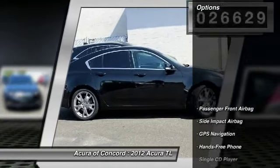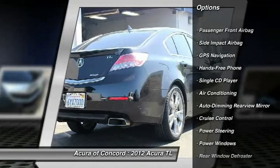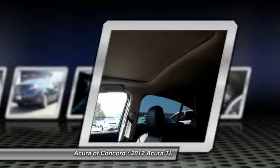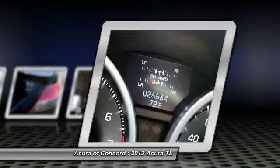Here are some of this vehicle's great options: heated seats, traction control, air conditioning, front power steering, cruise control, auto-dimming rear view mirror, EPO, rear window defroster, power windows, and fog lights. Your new ride is just a phone call away.